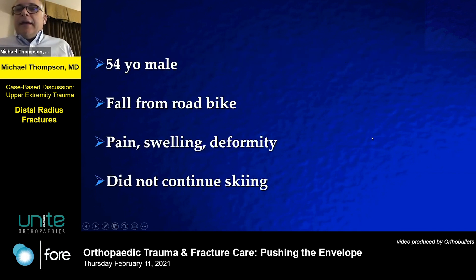So, 54-year-old male. I classify these as medium to high energy because the fall from a road bike — got a painful swollen wrist. This is the group where I worry about the level of injury; not exactly a fall from standing height.